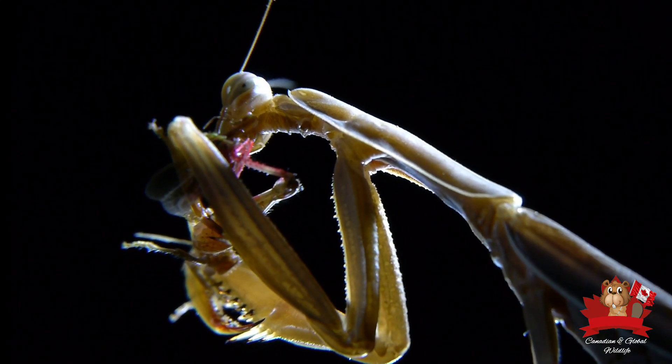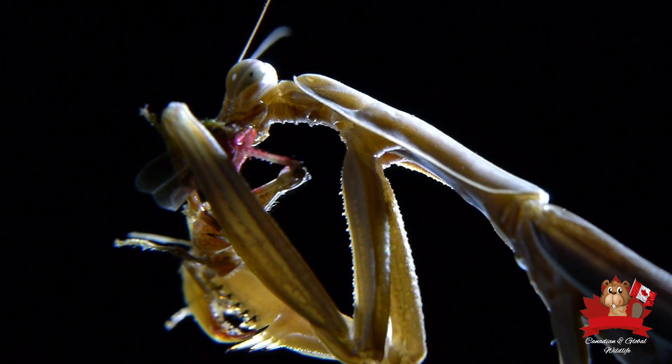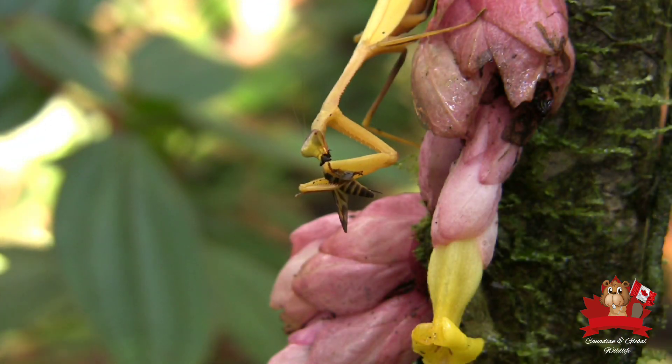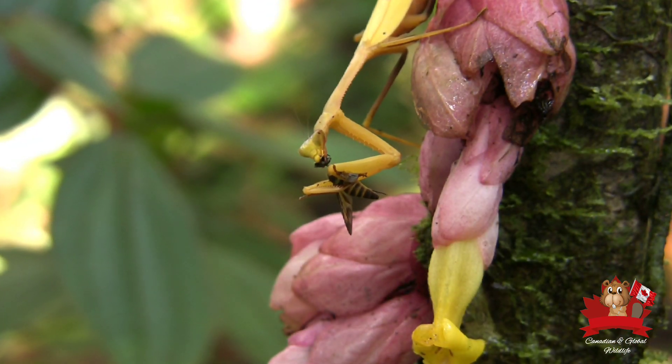Whether it's capturing a fly in mid-air or ambushing an unsuspecting insect, the praying mantis demonstrates a level of predatory skill that is truly awe-inspiring.